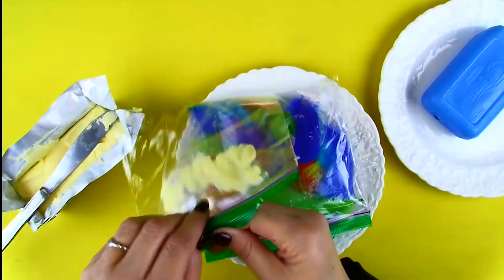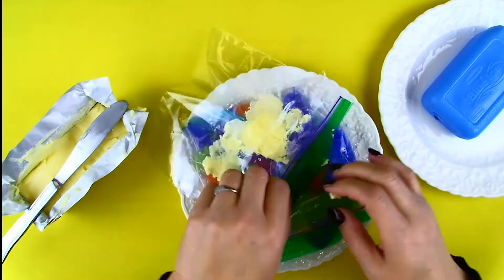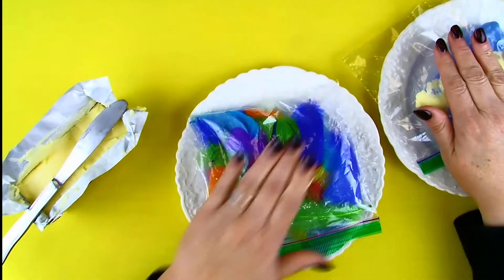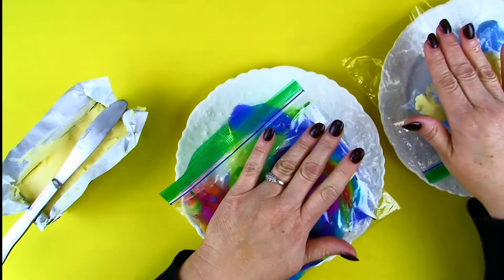Let's take it a step farther. Try more Crisco — add as much or as little as you want. How does that make a difference? Experiment some more by adding or taking away feathers. Good job.